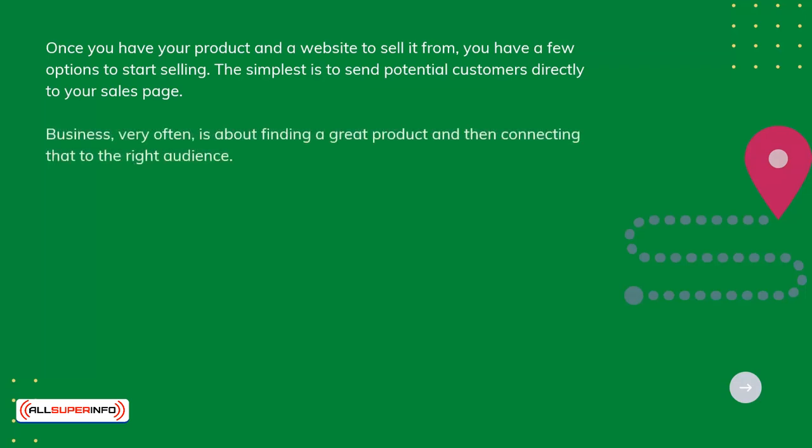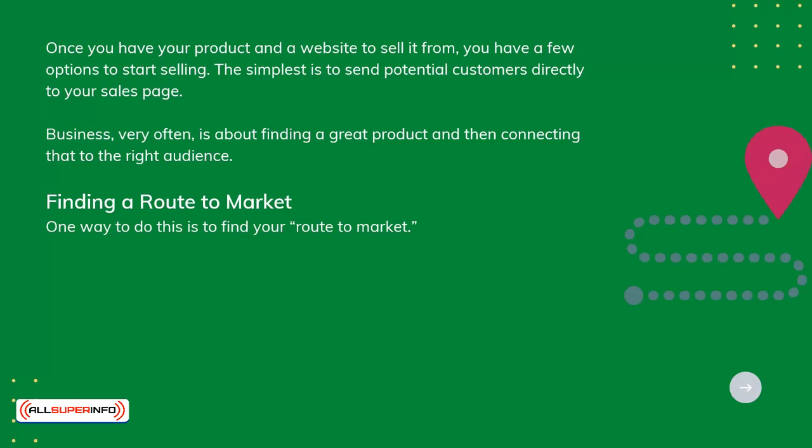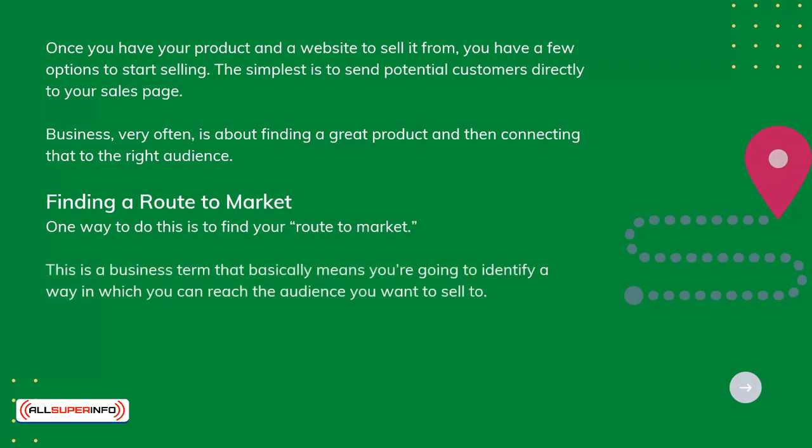Business very often is about finding a great product and then connecting that to the right audience. Finding a route to market — one way to do this is to find your route to market. This is a business term that basically means you're going to identify a way in which you can reach the audience you want to sell to.